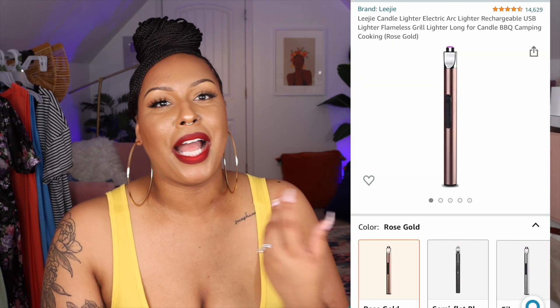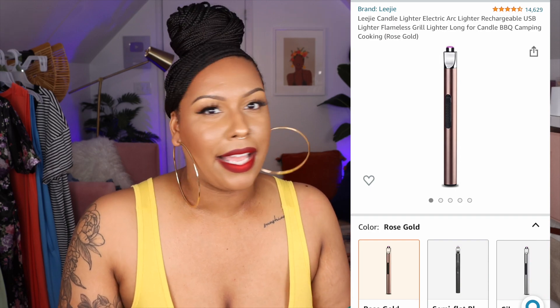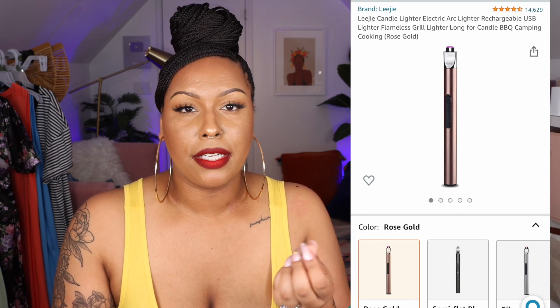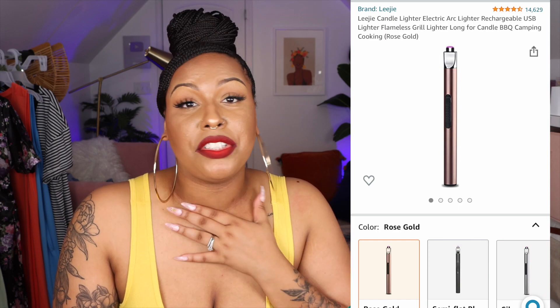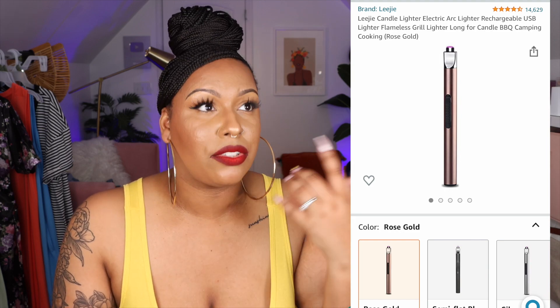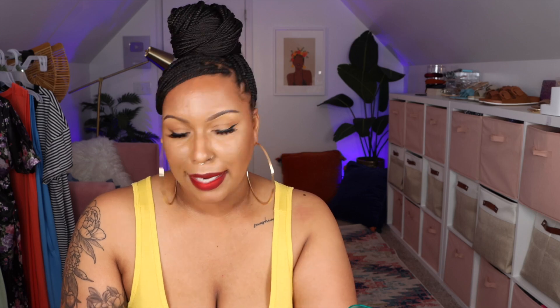Everybody mentions electric lighters in their favorites videos but I'm going to mention it too because it's very convenient. We're not using Bics anymore — we're using electric lighters. You plug it in to charge, then just press the switch and it comes on. It's just super convenient, more so than matches or the classic Bic lighter.